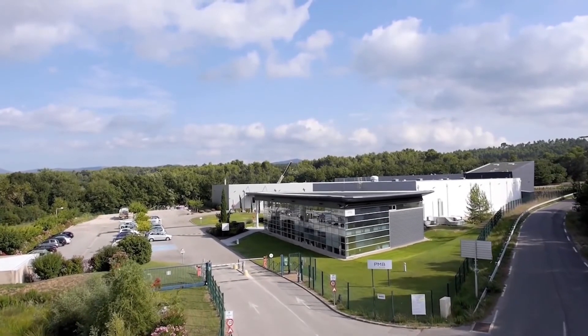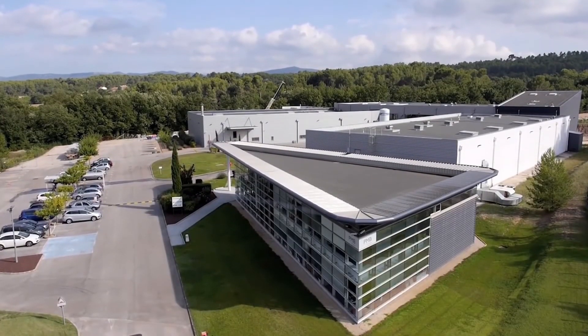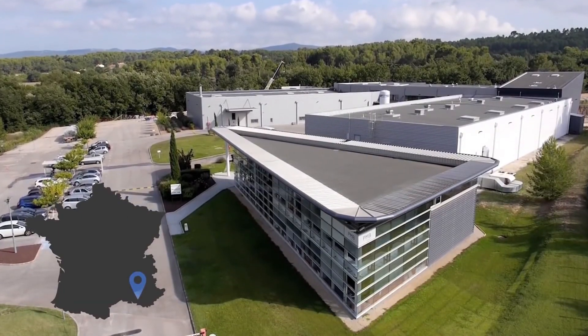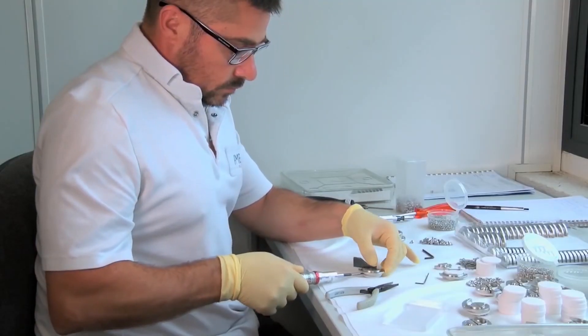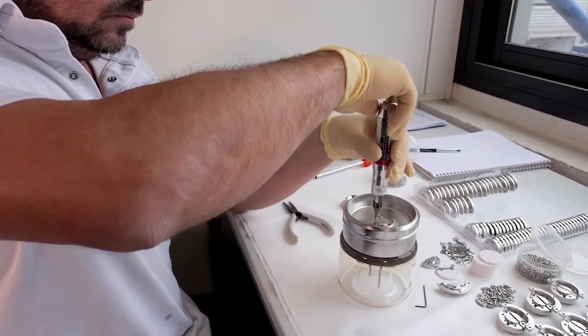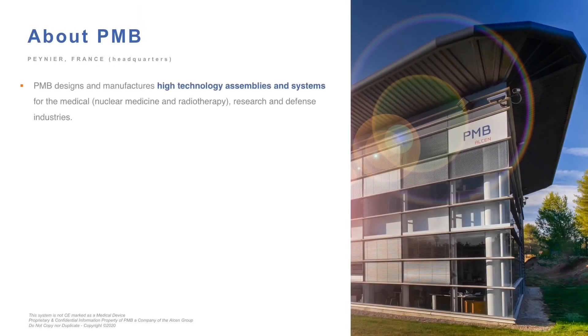Now let's talk a bit more about PMB and who we are. PMB is a human-sized company located near Aix-en-Provence, in the south of France, specialized in the design and manufacture of complex mechanical assemblies for the industries of defense, medical, and research. We have two activities.